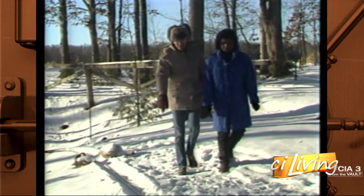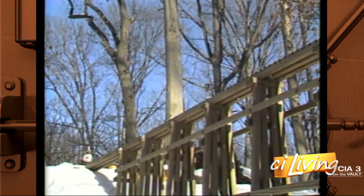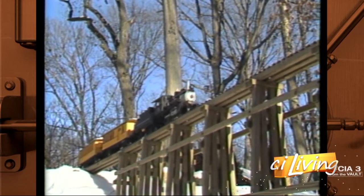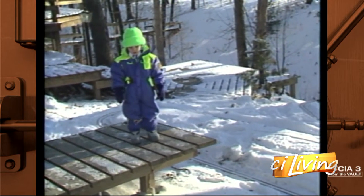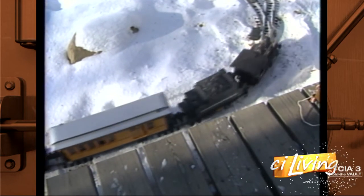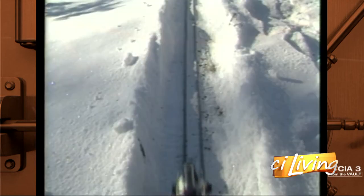Jim says it took him a few months to put this 300-foot track together. The track is made of wood, brass rails, and a special plastic, able to withstand all types of weather, and a three-year-old. If it gets dark, then he turns those lights on, so you can see where the big engines go in.